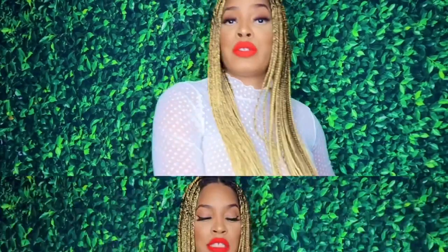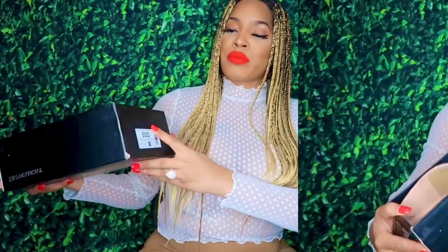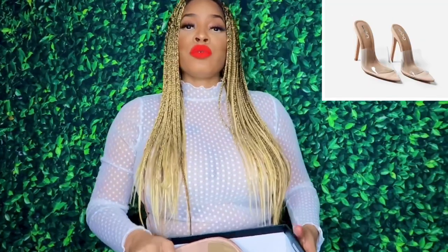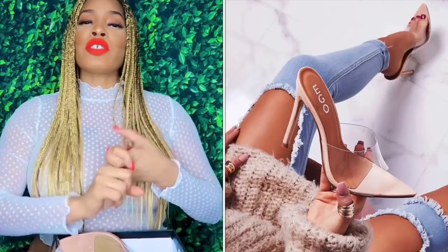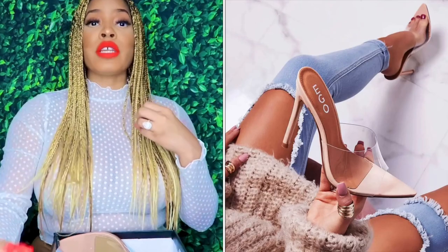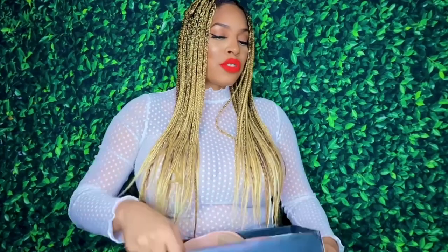If you guys haven't checked out EGO, you might as well go ahead and do so. Next up are the pointy toe perspex heels in the nude color, and these are called Kilo. So this is the nude color and this is how they look — you can change the heel, you can change the front of the heel, you can change the back of the heel. Super, super dope, and that's what they're known for. Make sure you guys check them out.